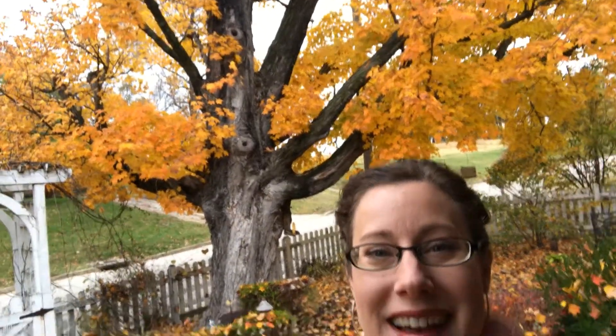Hi everyone, Natasha here. I'm on my front porch today - I just wanted to show you my beautiful maple tree. It came with the house so it's probably close to a hundred years old. It gets beautiful fall foliage and here in the Midwest we're just finally starting to get some pretty color on the leaves.